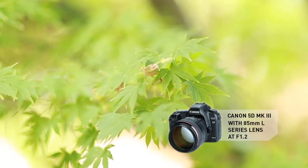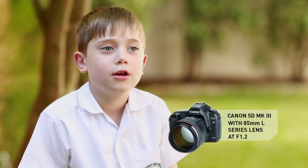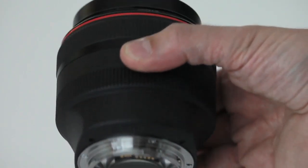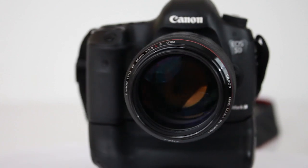Creating a shallow depth of field brings attention to the subject and blurs the background, which is ideal for portraits. The floating optical system, which includes a spherical lens element, suppresses aberrations and ensures excellent image performance.